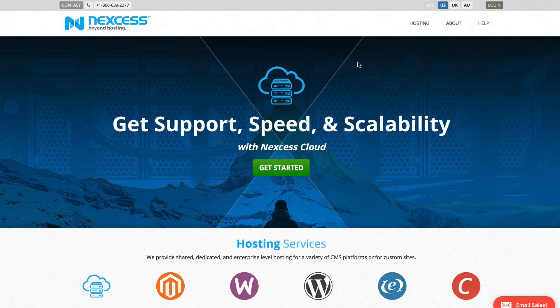We really appreciate the great folks over at Nexus for sponsoring this course and making it so easy to get WooCommerce up and running.